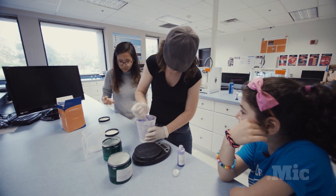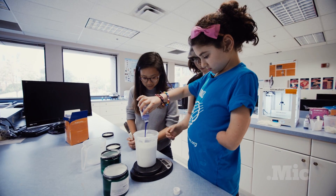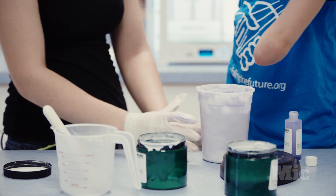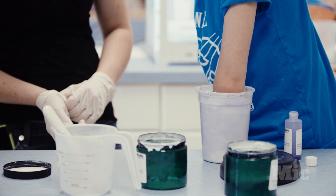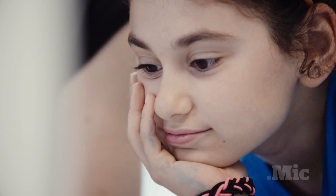See this bucket of purple goop? Lucy is about to stick her arm in there to get fitted for a new prosthetic device. But this one won't cost her parents thousands of dollars. In fact, they don't even need to buy it. No one does. All they have to do is print it.